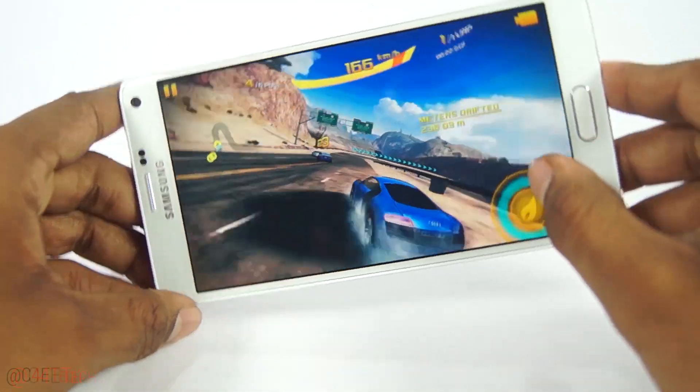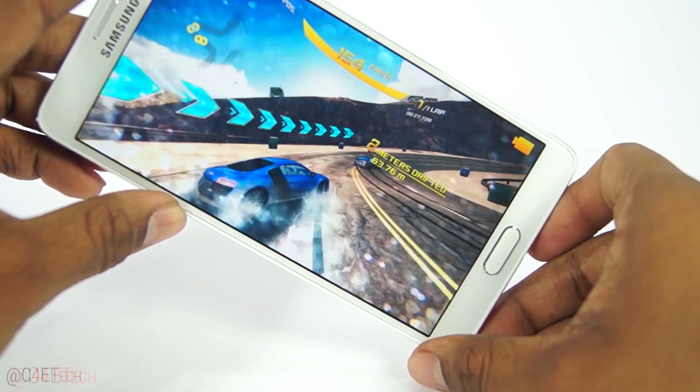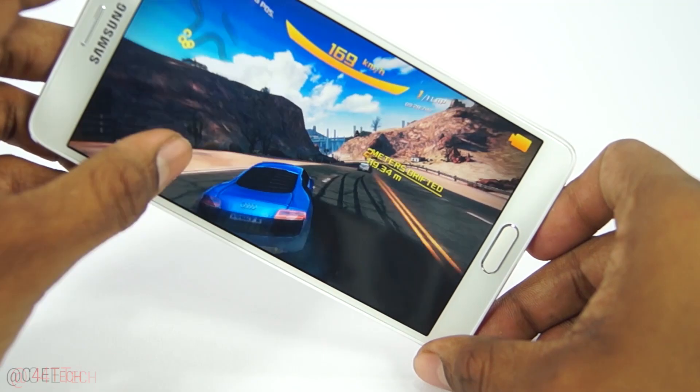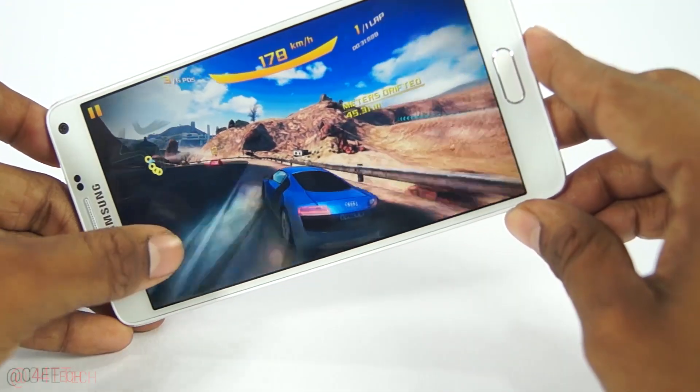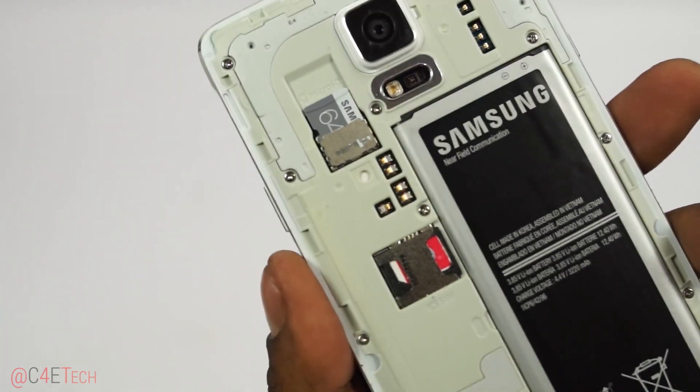With 32GB of internal storage, you have ample room to install apps and games and store your media content. And if that wasn't enough, you can always expand via microSD — the Note 4 supports microSD cards up to 128GB.